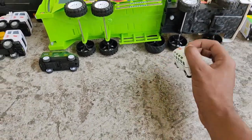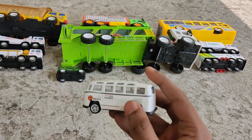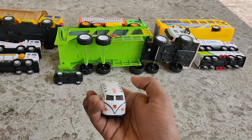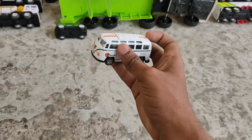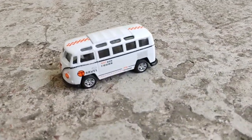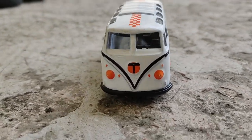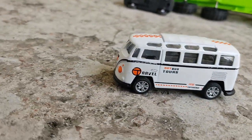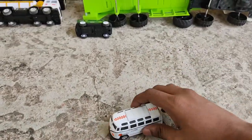Next comes a mini tourist bus - it's made of metal! The color combination is pretty cool. Let me give you a closer look - that's our tourist van. Let's go on a trip together, friends!